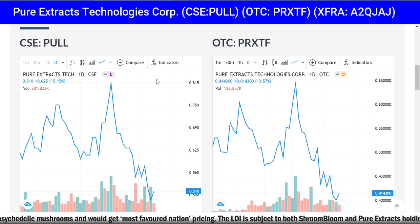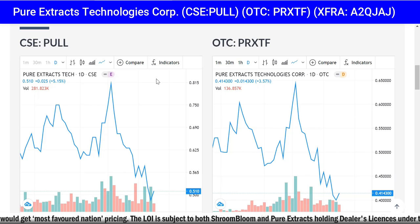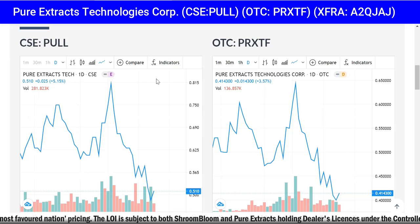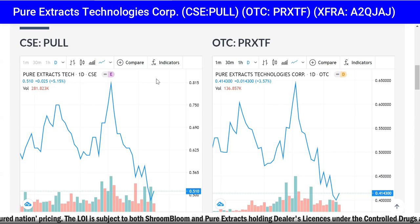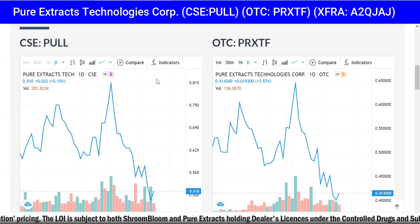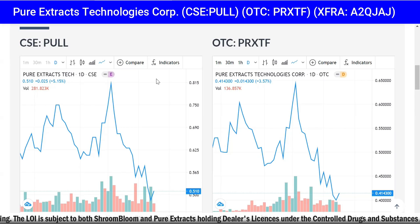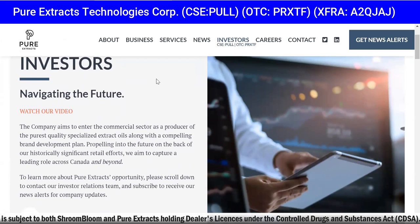It can clearly go lower — anything can go up or down in the market — so be careful and use proper risk management. But I believe this is a buying opportunity. The short-term upside is from 50 cents to 80 cents, which is spectacular. Long term, the upside is a dollar-plus. From 50 cents to a dollar would be a 100% return on your investment.